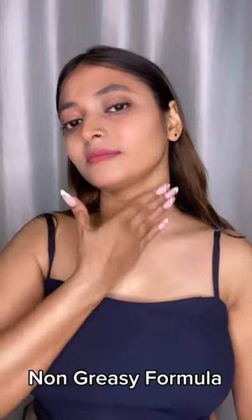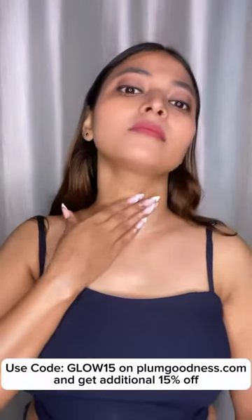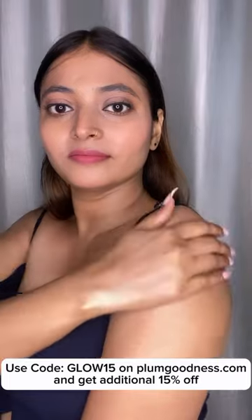You can use the code GLOW15 for an additional 15% off on plumgoodness.com.